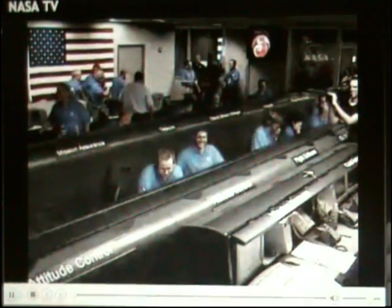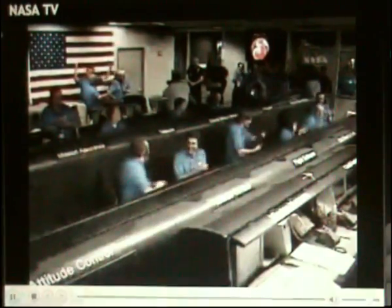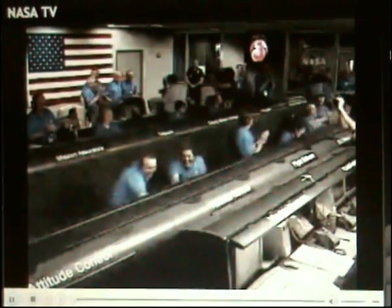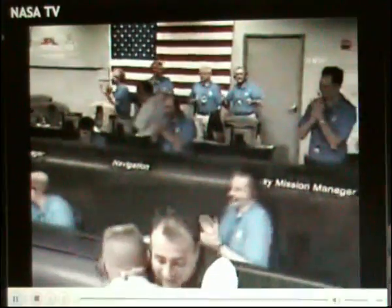We have normal termination of EDL comm by Odyssey and direct to Earth. Phoenix has landed. Phoenix has landed. Welcome to the northern plains of Mars.